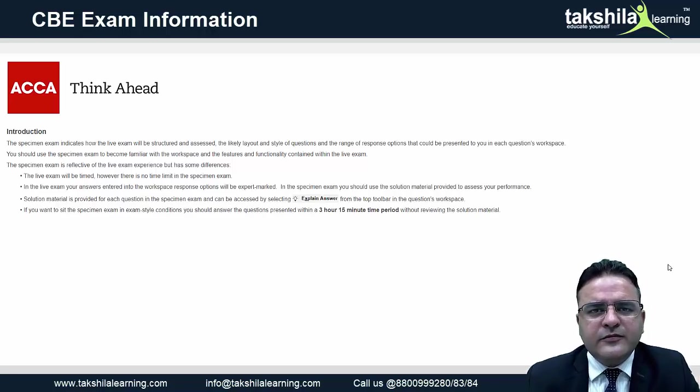Diploma in IFRS is moving from paper and pen-based examination to session CBE, which means the exam will be conducted via computer and presented online on a spreadsheet or on a word sheet. ACCA has listened to the requirements of professionals around the world and has come up with this welcome change, providing a spreadsheet and a word sheet for you to type your answers.